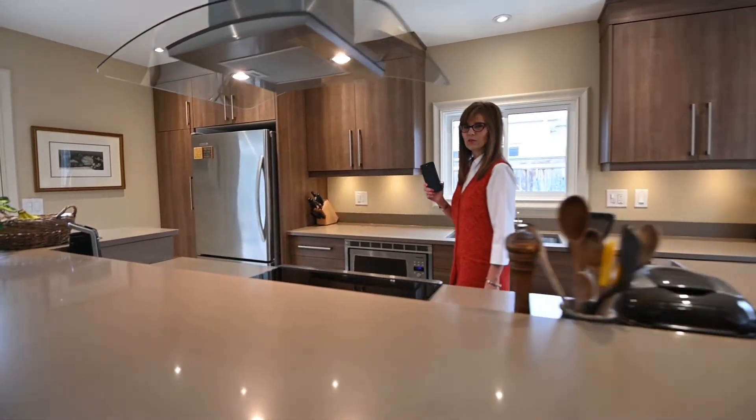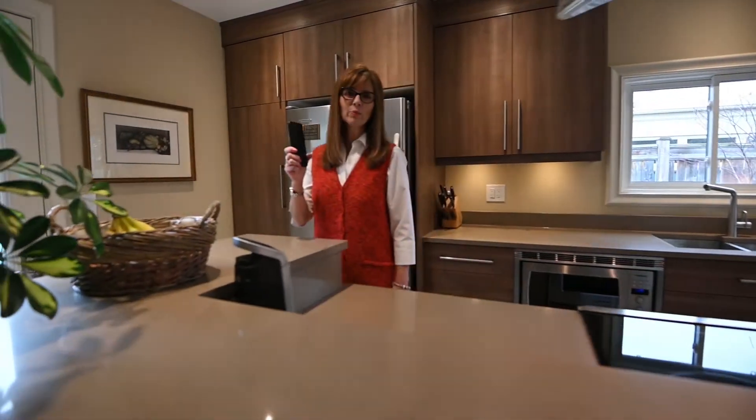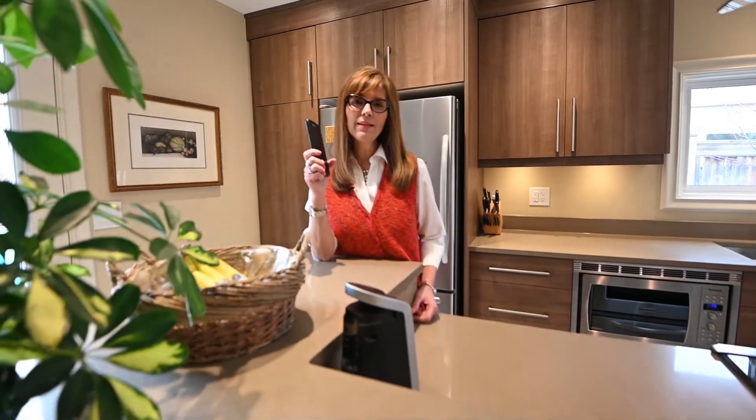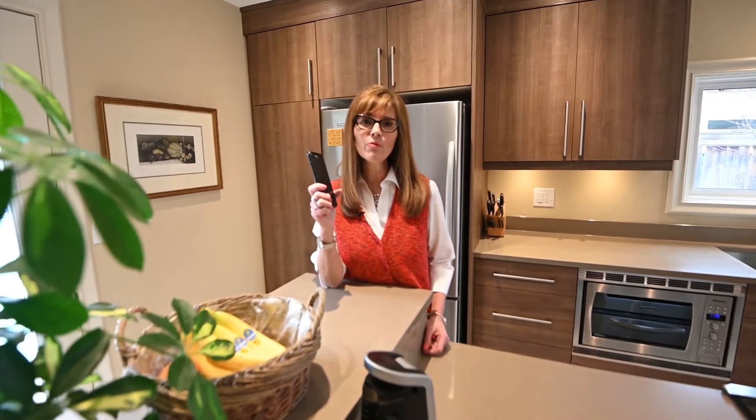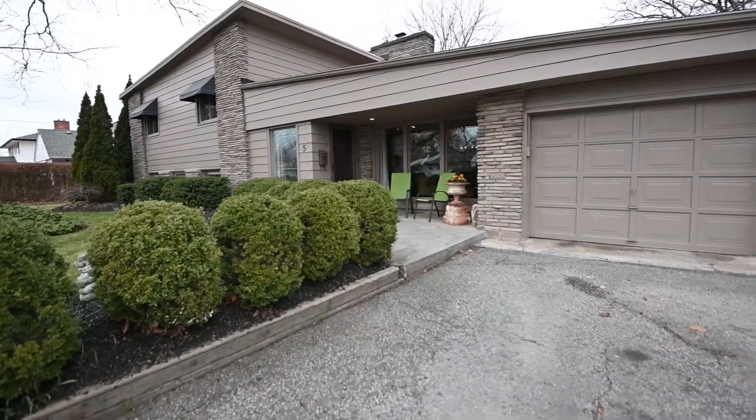Welcome to your new luxury address. This is truly a one-of-a-kind home. To book your private showing, call or text me anytime at 519-741-7884. Ruth Aho, REMAX Twin City Realty.